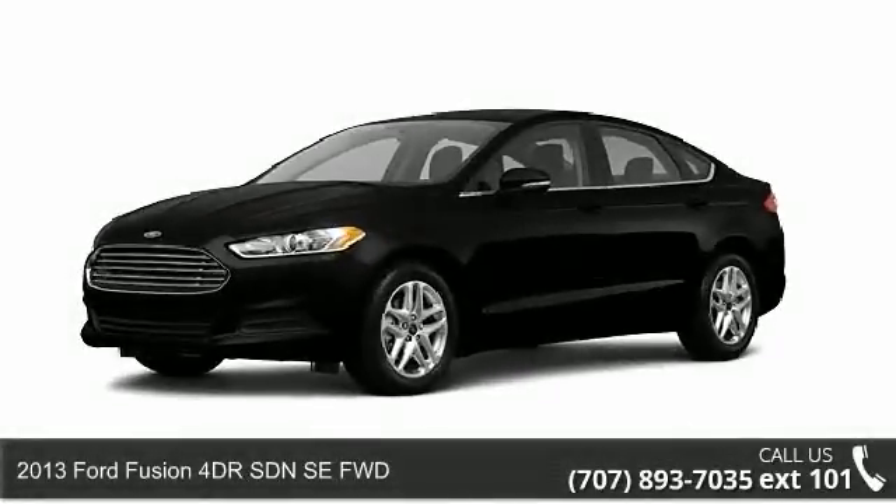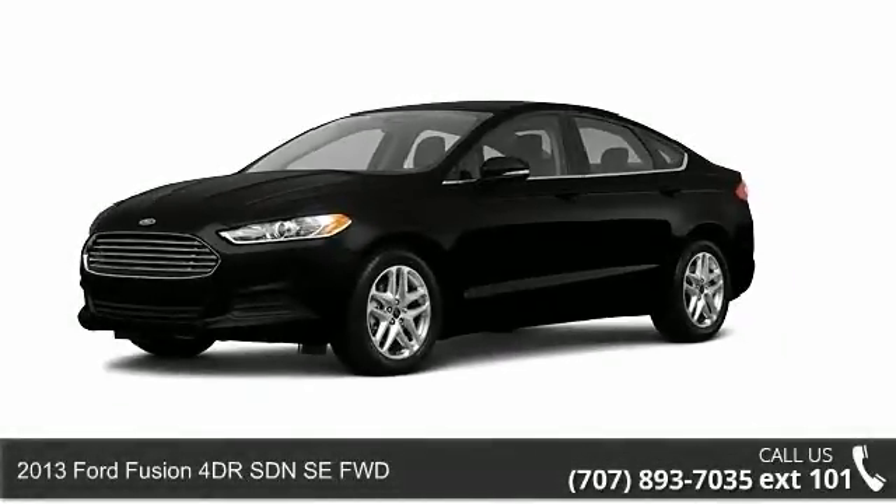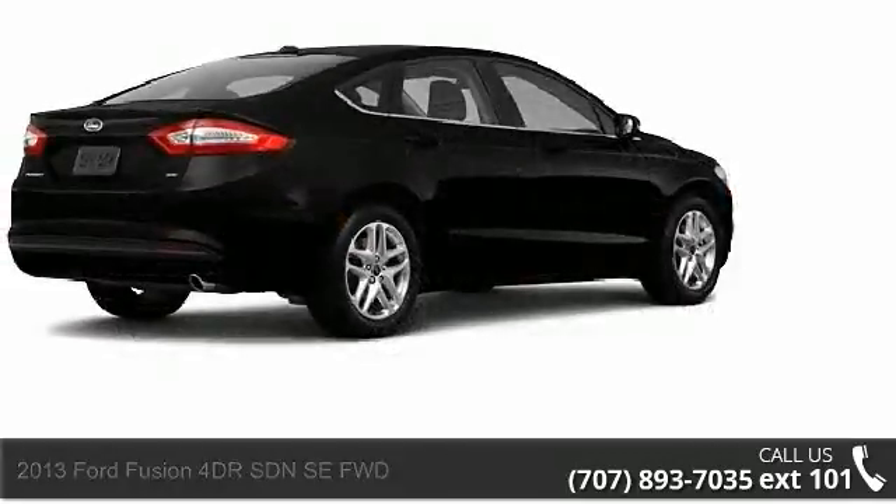Step into the 2013 Ford Fusion. If you are looking for a first-rate auto, this one could be yours today.